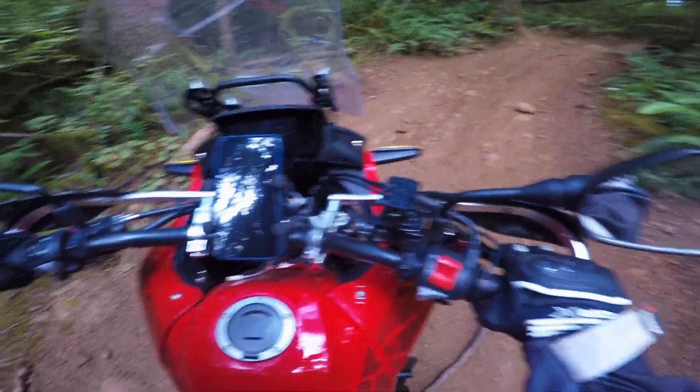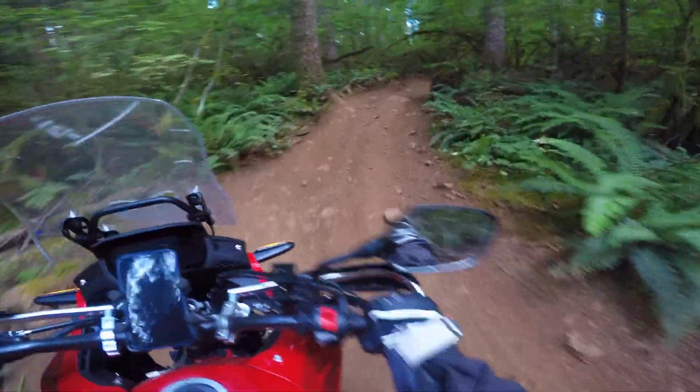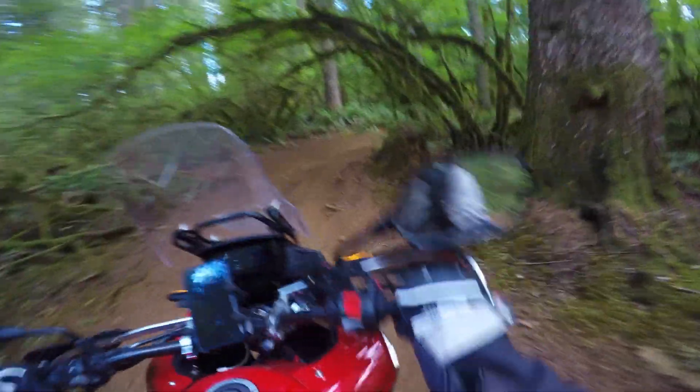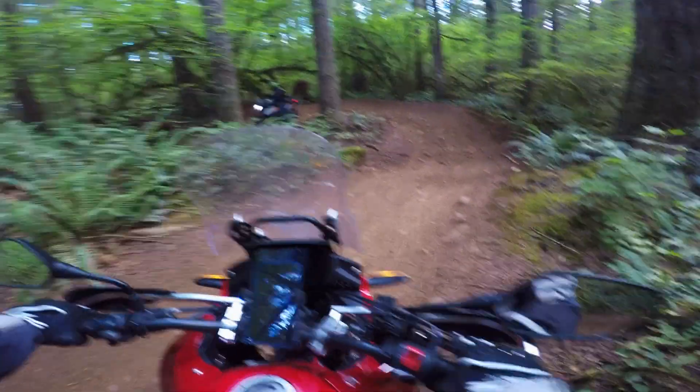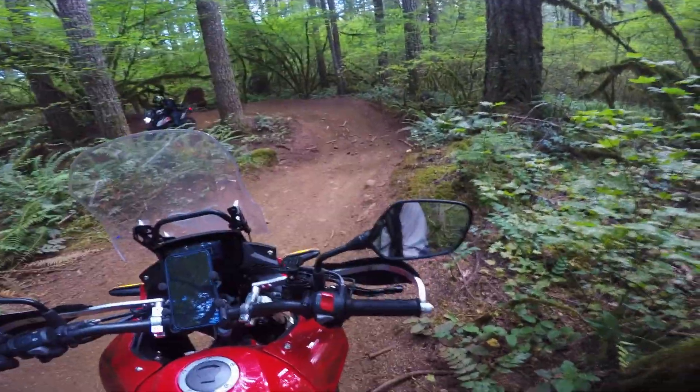This stuff is nasty. These are so tight. Holy shit. I'm hot. I'm sweating. This is a crazy trail, huh? It's so tight. It is tight. It looks like a straight line on the map.